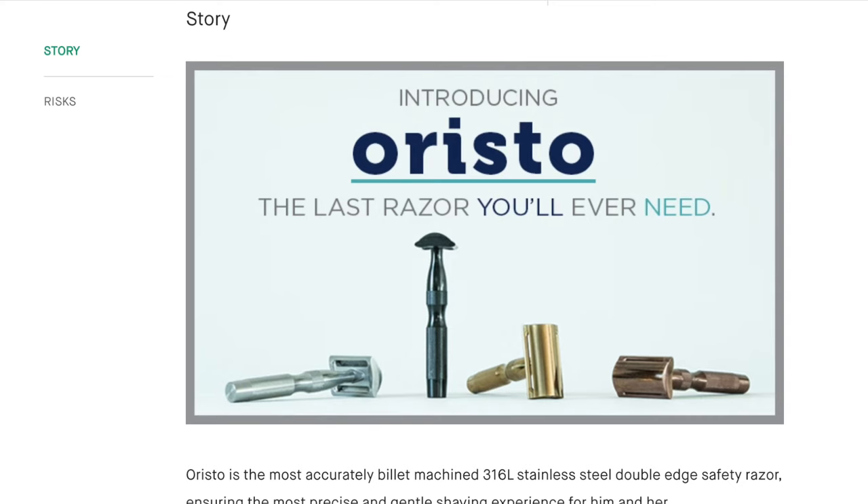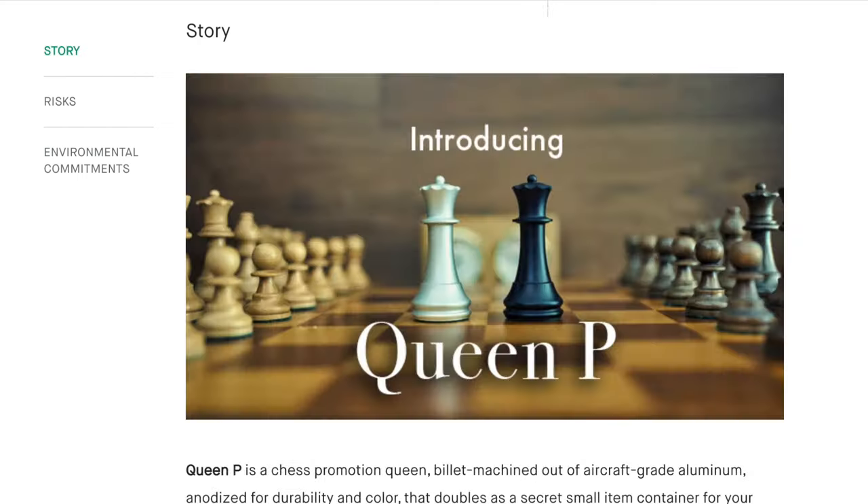And two, I absolutely love entrepreneurship — especially how democratized the possibility is for regular people just like us — and I've created a few campaigns on Kickstarter with projects like the Aristo Razor, the Puzzle Coaster, Spec D&T, and Queen Pea.